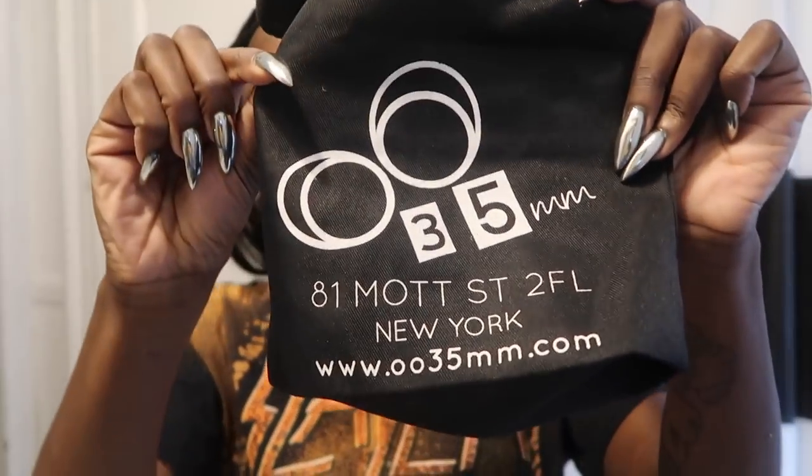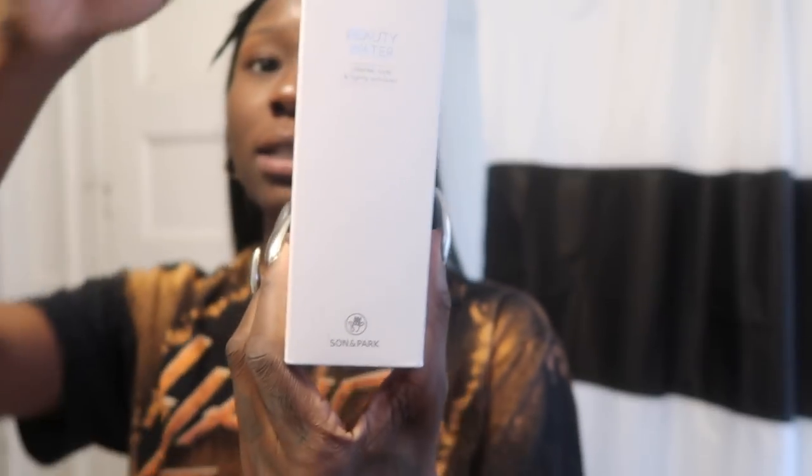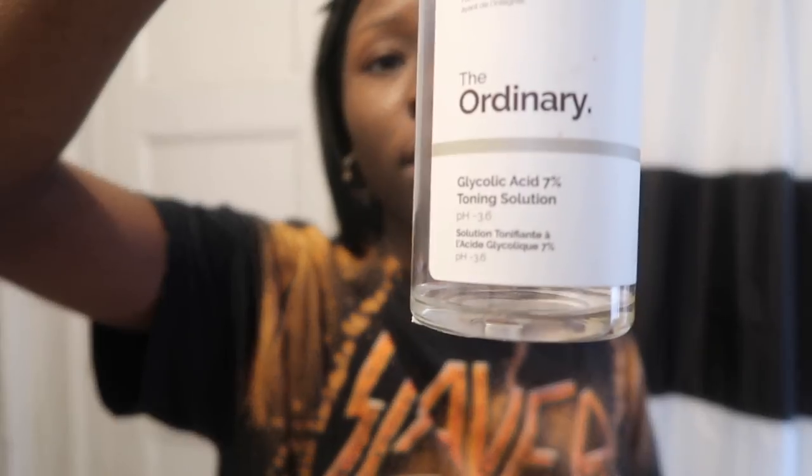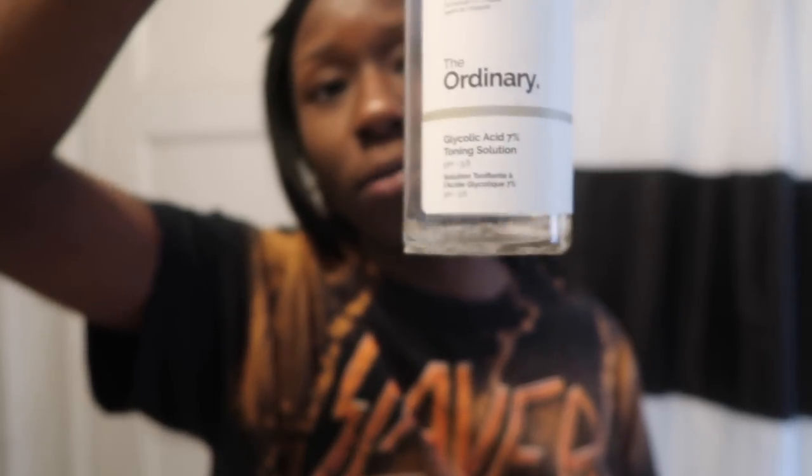Sephora used to carry beauty water, but it doesn't anymore. If you live in New York, there's a place on Mott Street in Chinatown that sells beauty water. It comes with these little cute bags — you get a little reusable bag. It comes in this package by Sun and Park. Really great. I'm still going to re-up on this — it's at the bottom of the barrel right now. I'm going to re-up and use it more at nighttime.